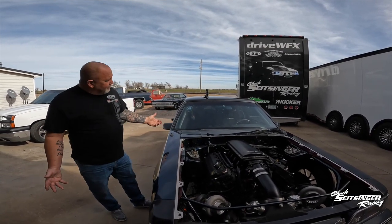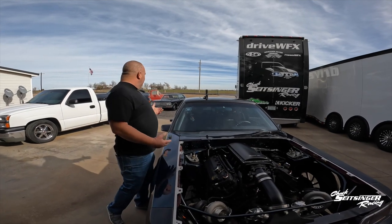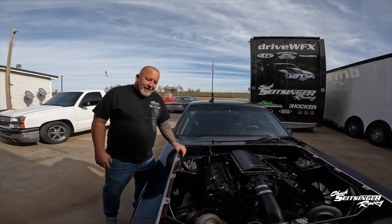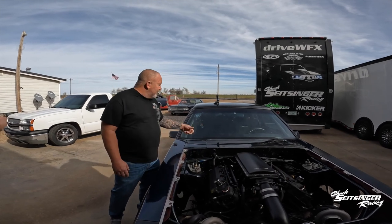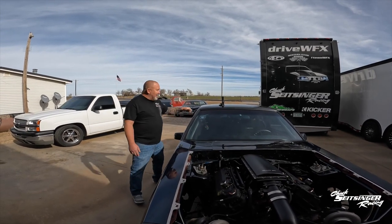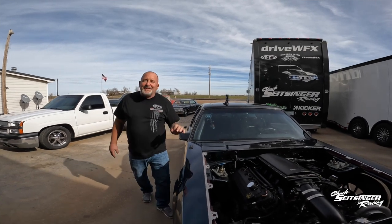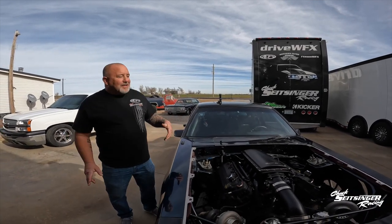It's an '89 Fox body, your typical Fox body. It's got roll-up windows. It is a trunk car. It has steel fenders, all the glass in it, a steel roof, mirrors, and a stereo. This thing is pretty cool.